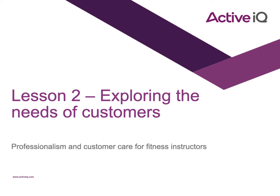Lesson two: exploring the needs of customers. We're still in our professionalism and customer care for fitness instructor section.